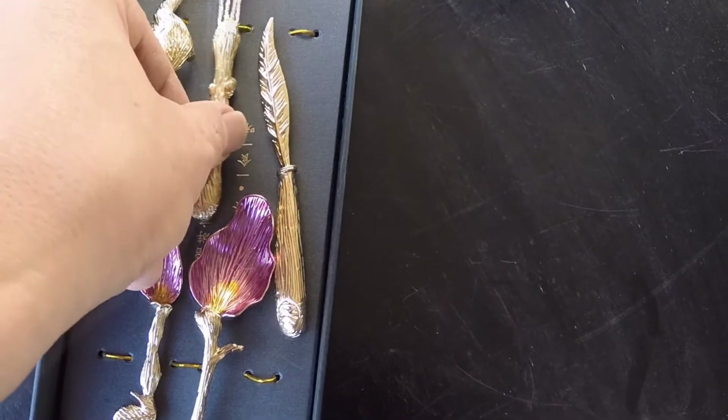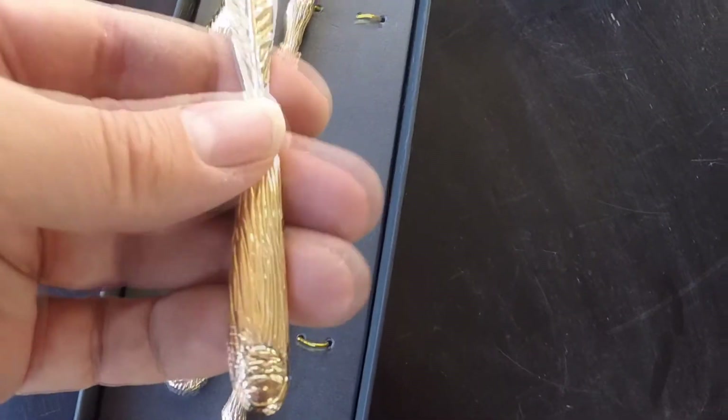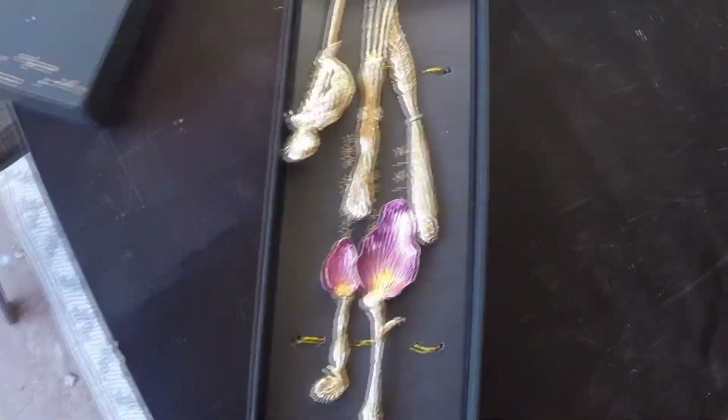Let me show you the piece de la resistance after we look at this knife with its fake gold coating. Pretty small compared to my hand.